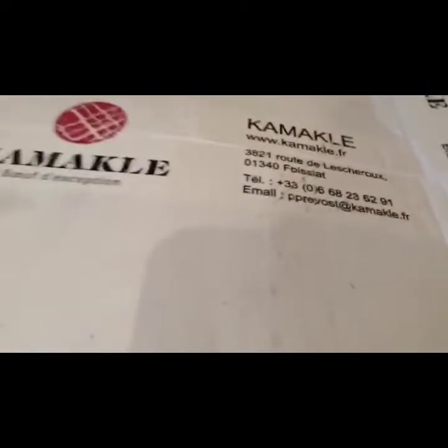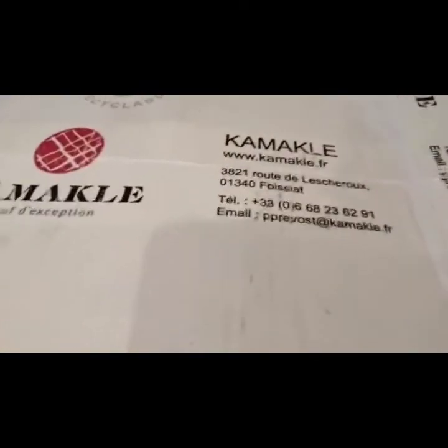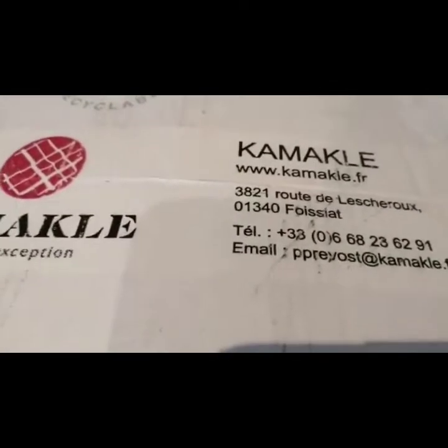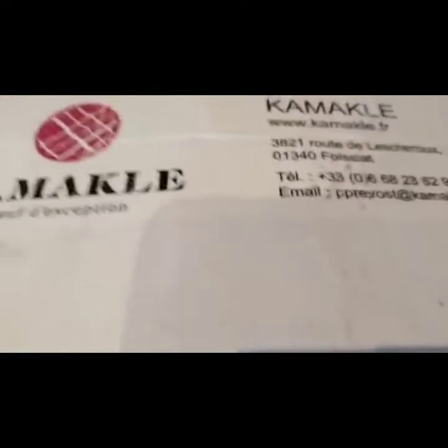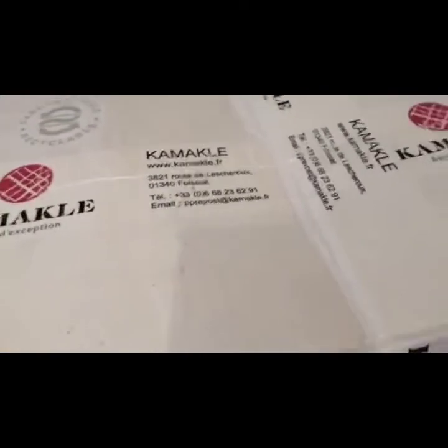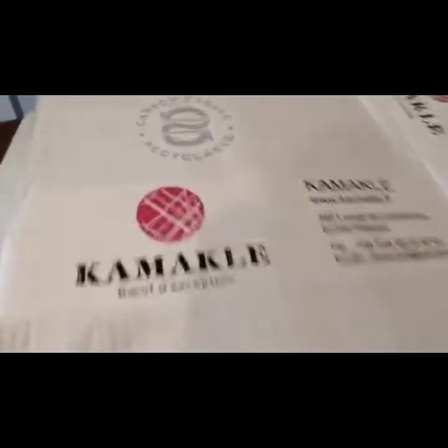So guys, we're gonna show you — this is from www.kamakla.fr. Yes, this is the region where we ordered this.